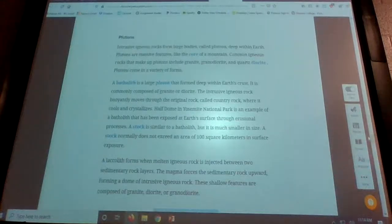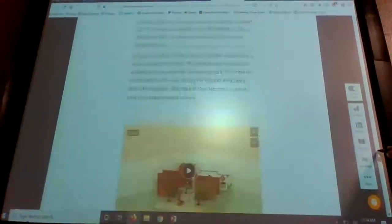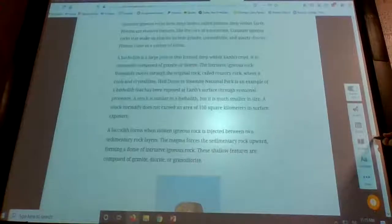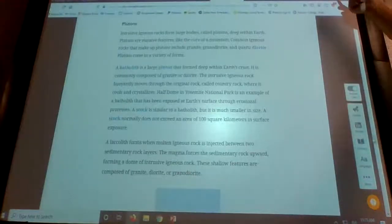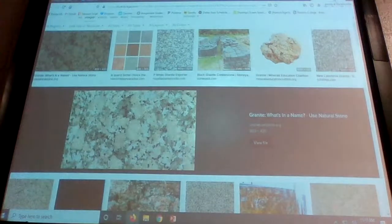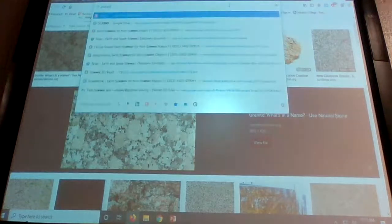Now, Plutons. Has anybody ever been to Enchanted Rock? If you get a chance, I suggest going to Enchanted Rock — you're probably driving through Texas on your way down to Austin or San Antonio.